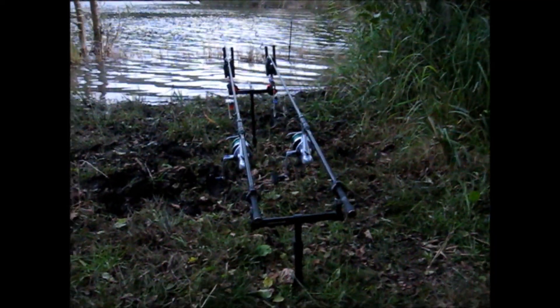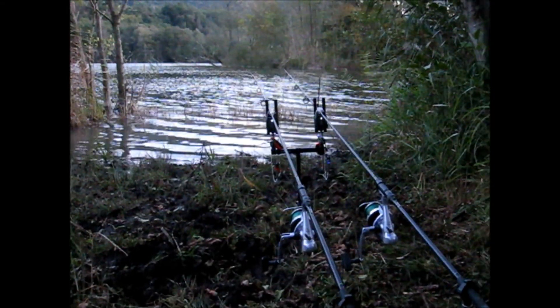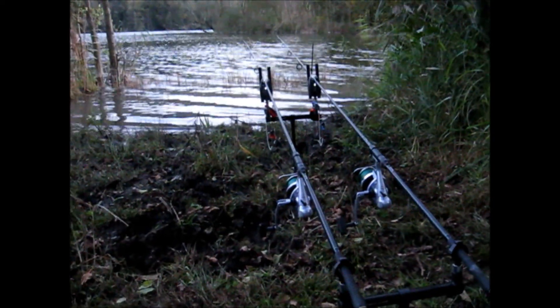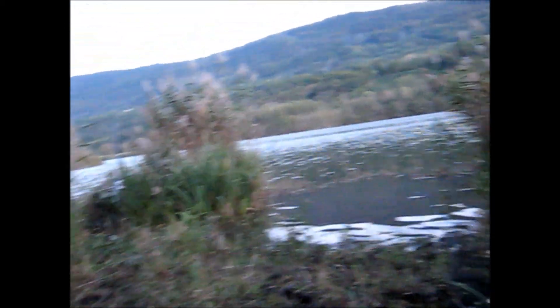La nuit est en train de tomber. Toujours pas de départ. Ma stratégie de changer de bas de ligne et mettre du flottant, pour l'instant, n'a pas payé. En place depuis à peu près 13h cet après-midi, et là c'est 19h. Donc on va essayer de faire une petite nuitée, en espérant être réveillé par la centrale.